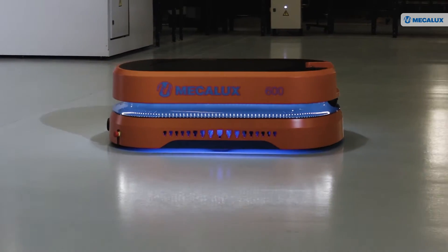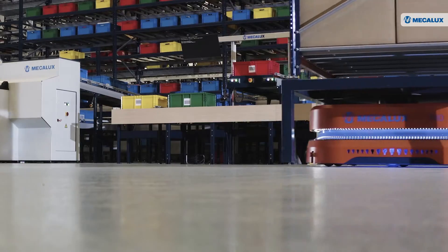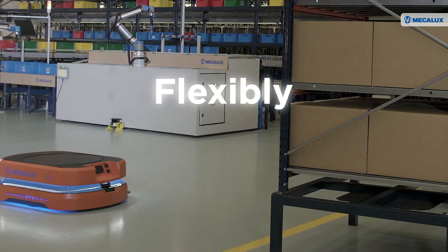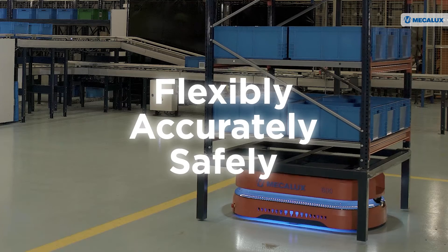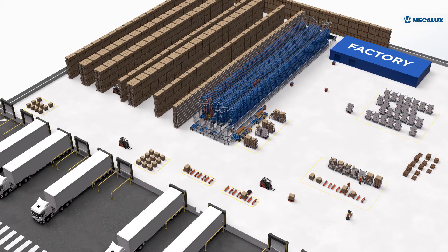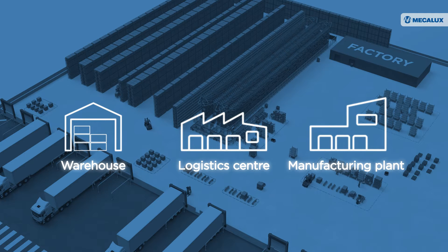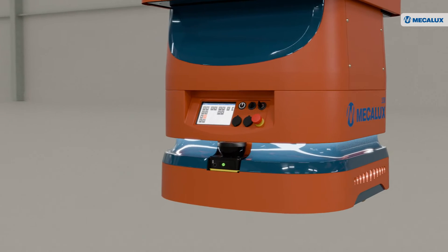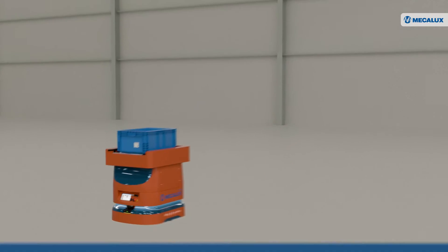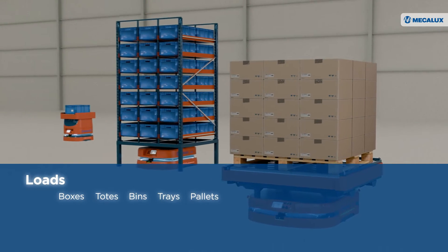MECALUXA's autonomous mobile robots are an ally in the day-to-day operations of warehouses. They transport goods between two points flexibly, accurately, and safely with complete independence. These intelligent vehicles can be seamlessly integrated into all types of facilities, connecting the different areas of a warehouse, logistics center, or manufacturing plant. MECALUXA's range of AMRs transports a wide variety of loads, from boxes, totes, bins, and trays to pallets and shelving.